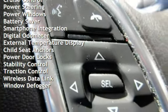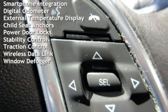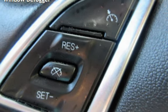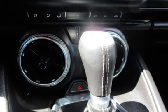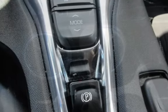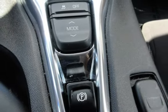Cruise control, power steering, power windows, battery saver, smartphone integration, digital odometer, external temperature display, child seat anchors, power door locks, stability control, traction control, wireless data link, and window defogger.